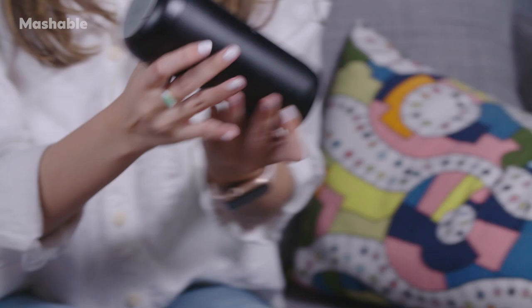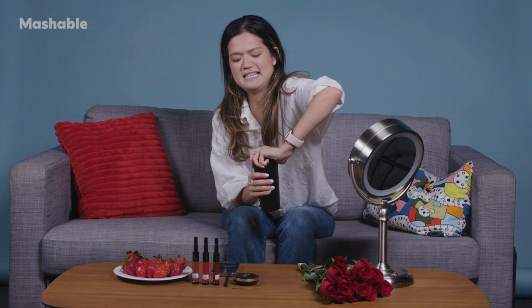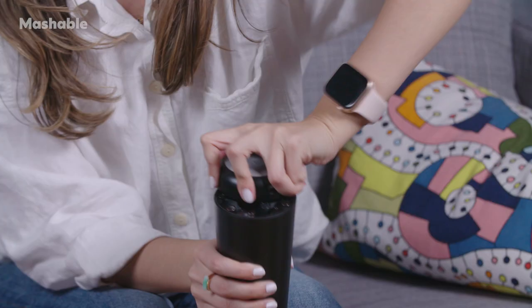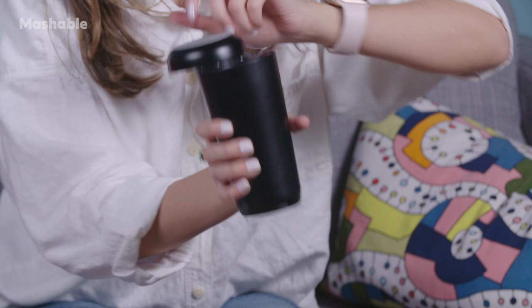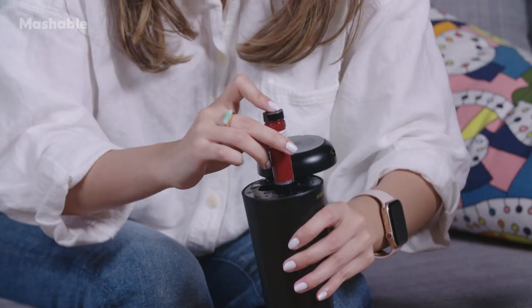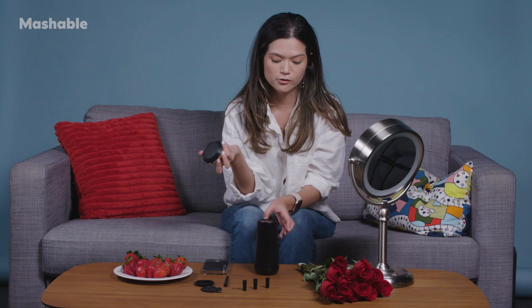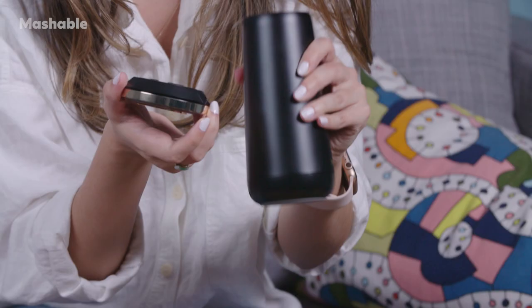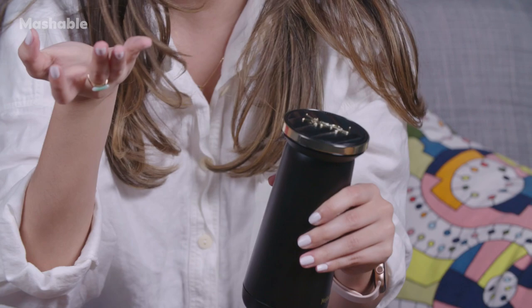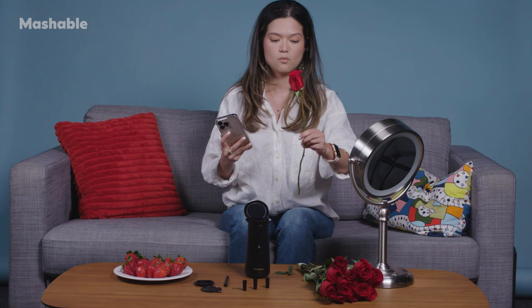How to load the cartridges — it says to unscrew the bottom, and there are helpful arrows. There are three holes in the bottom, very obvious where the cartridges need to go. So those are in; I'm going to put this back on. These are going to match up and I believe it's magnetic, so you don't have to worry about lining it up yourself. We're going to try this red rose and see what it's all about — gorgeous. We love a pretty red rose, a classic color.